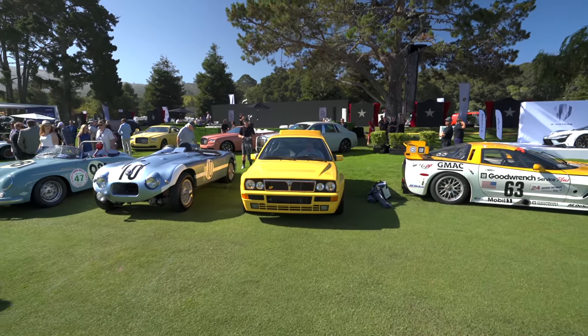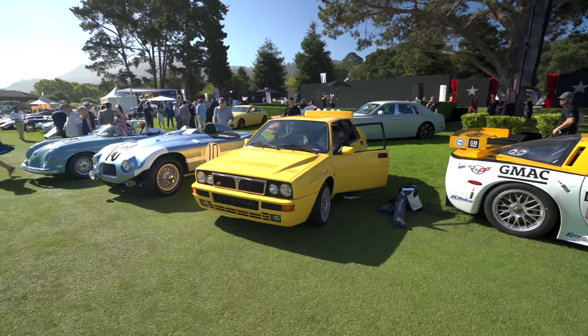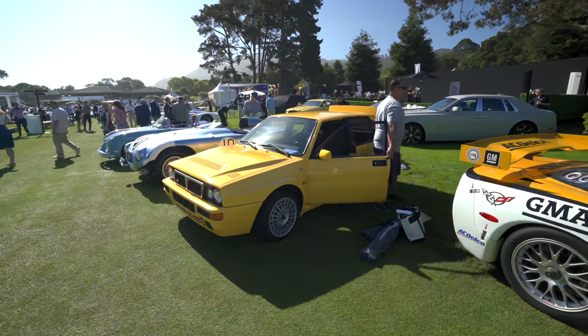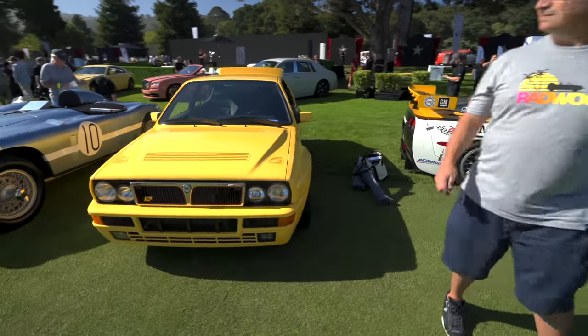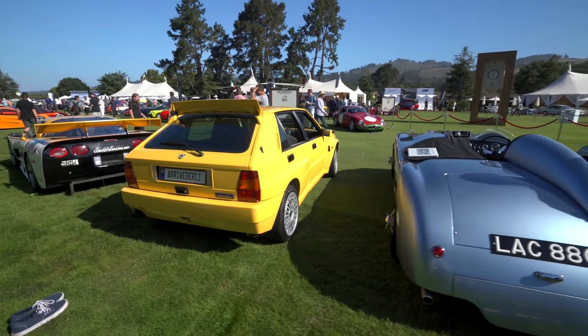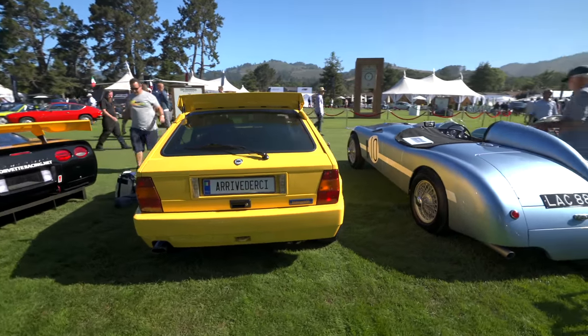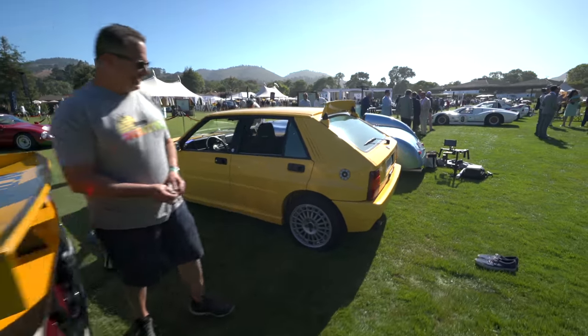Oh wow — a Lancia Delta HF Integrale! Yes, beautiful. Look at that license plate — it's a legend, it's fantastic.